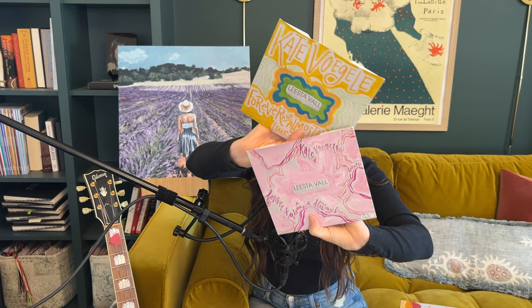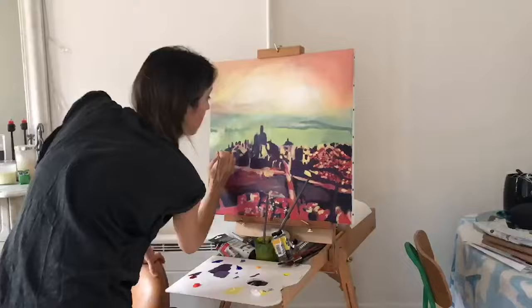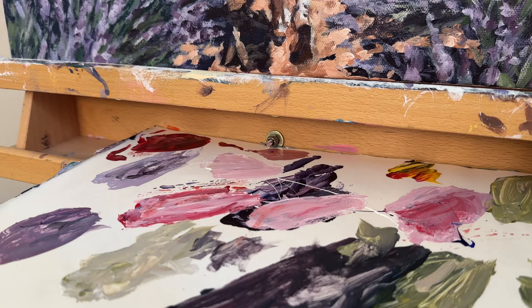If you've been following me for a while, you also know that I'm an artist and a painter and that I love to paint my songs. I'll put a link in the description to some of the songs that I've painted in the past that you can watch time-lapse videos of here on YouTube. I thought this would be a cool opportunity to paint a piece that feels inspired by 'Forever and Almost Always.'